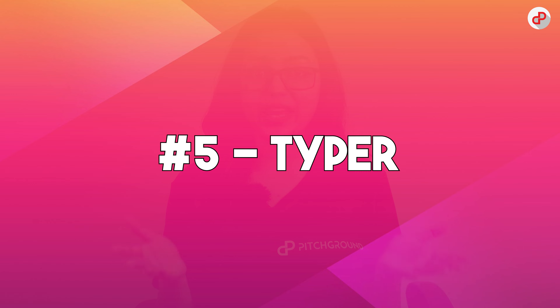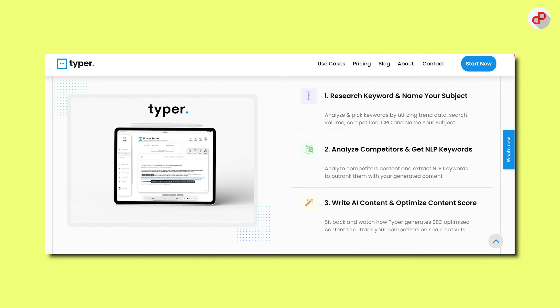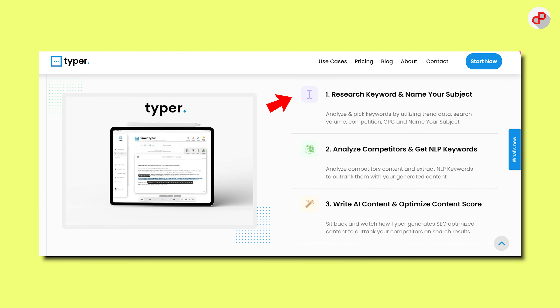In the fifth position, we have Typer. It's an AI-powered writing assistant that can help you create high-quality content in just a few clicks. It analyzes your writing style and suggests changes to improve clarity, readability, and tone. Since Typer 2.0 was released, it also provides insights on best-performing headlines and suggests relevant keywords to boost your SEO.